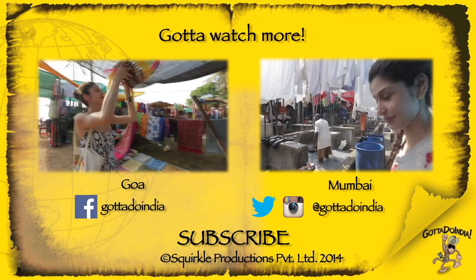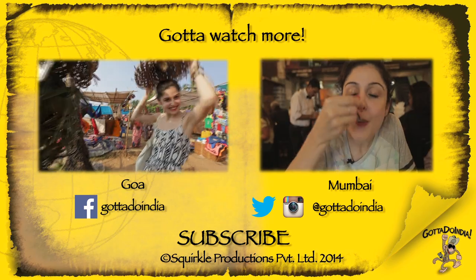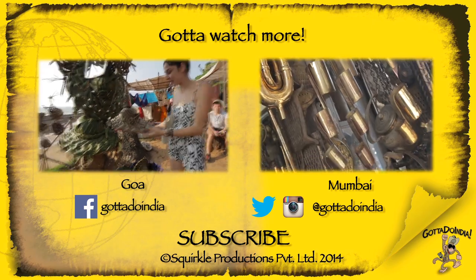That's it from my shopping video. If you liked it, give it a thumbs up, comment below, and subscribe to the channel if you haven't subscribed yet. We will see you soon.